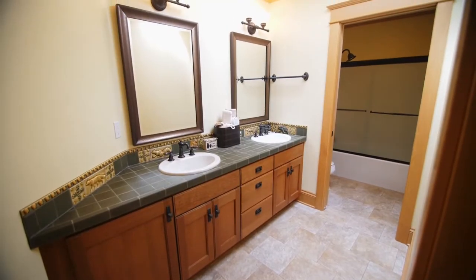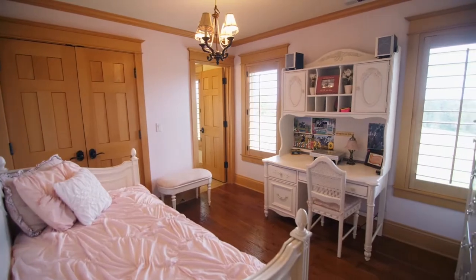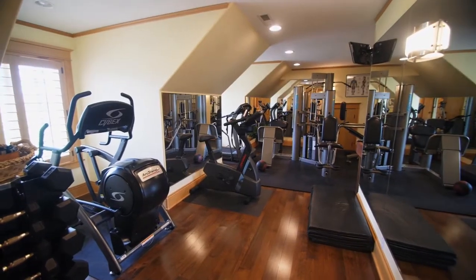This upper level has additional large bedrooms, including another bedroom suite. You'll also find a convenient exercise room and a sauna.